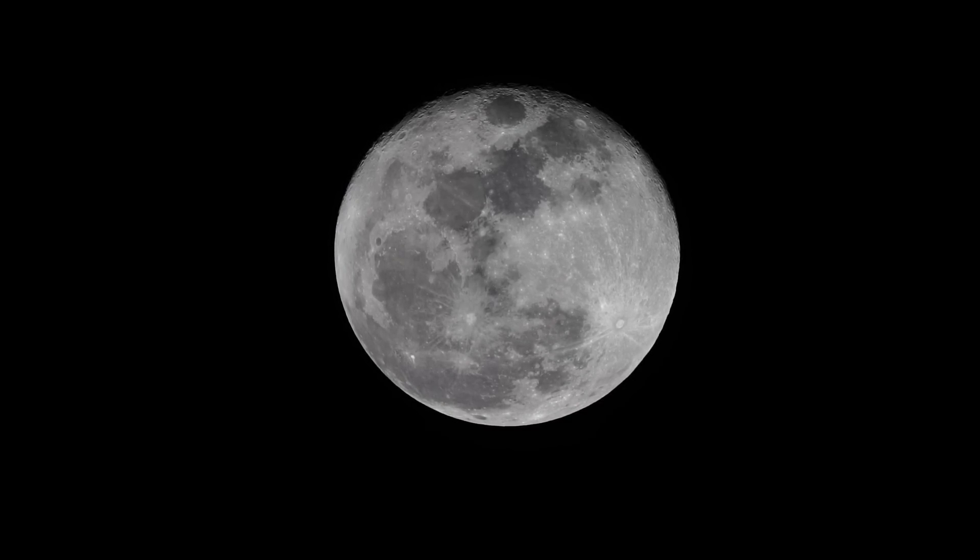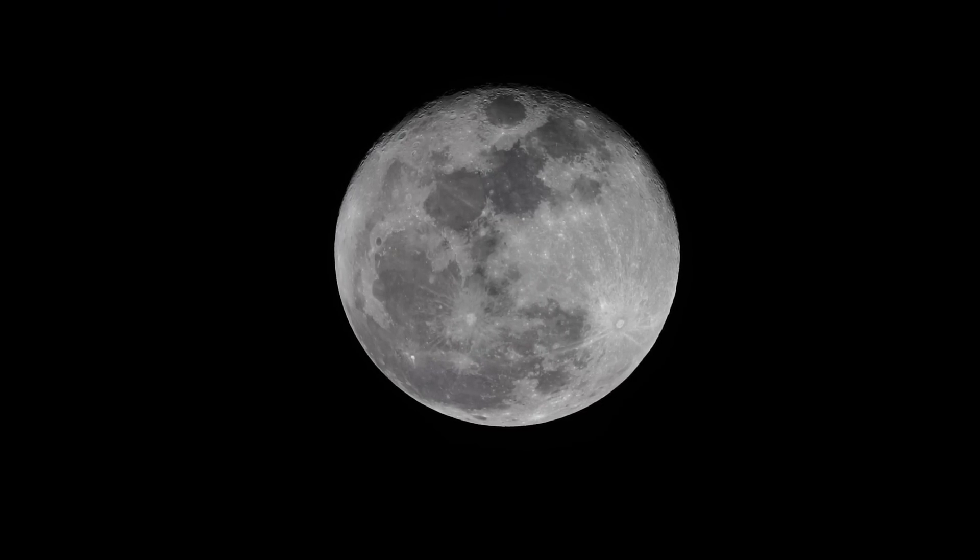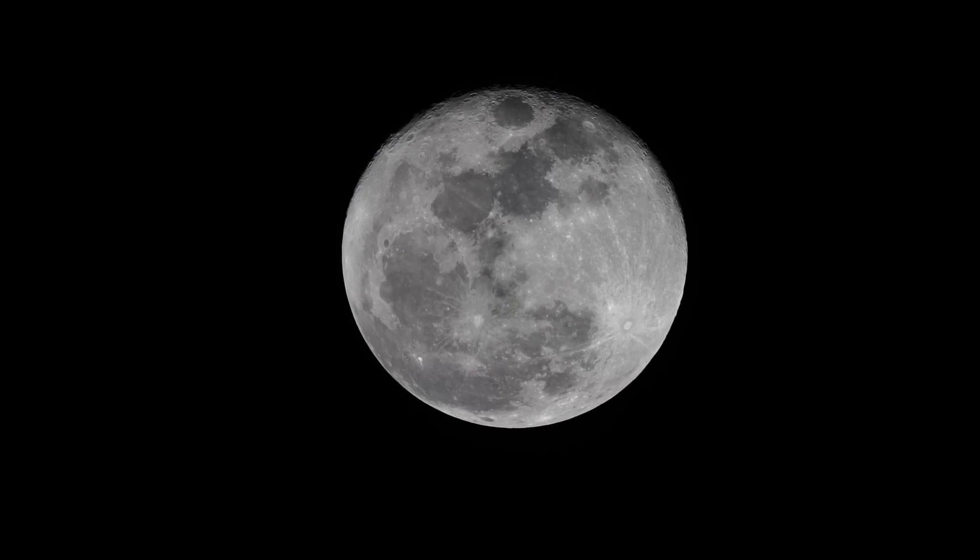The dark areas on the moon are called maria, or seas. They are ancient lava flows, but they're newer than the lighter regions, which are lighter because they show different lunar material. And they've been smacked longer by impacts, so those puppies shine pretty good.